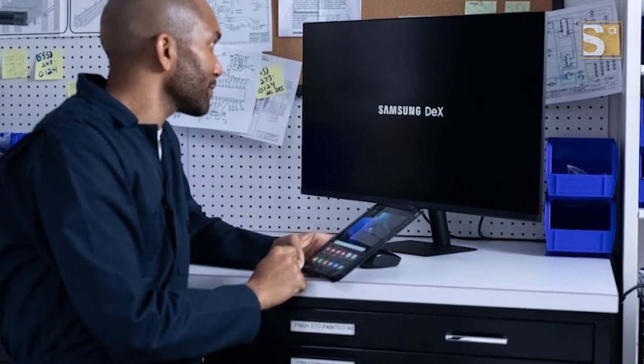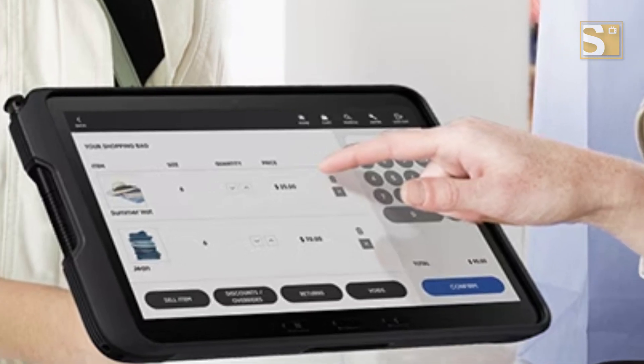This tablet can also boost your productivity with Samsung DeX, offering a PC-like experience for drafting emails and reports, then easily switching to a bigger screen for extensive editing and collaboration. Enhanced NFC turns it into a mobile point of sale, and it can handle tasks like checking employee IDs and scanning barcodes with ease.